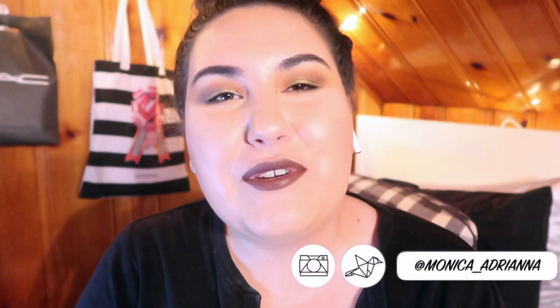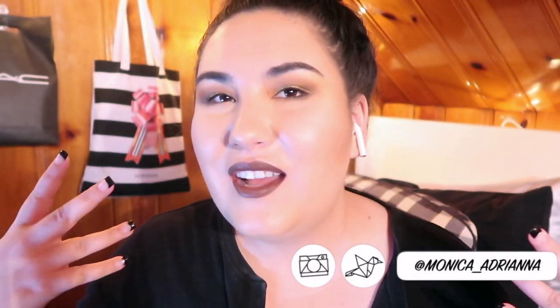Hi guys, welcome back to my channel, or if you're new, welcome! My name is Monica and today we're doing another casual video — I've had this makeup on all day, got home from work just chilling. Today we're going to talk about my favorite affordable loose face powders. I have four favorites here and I'm going to talk about them in order from my least favorite to most favorite, but these are all good powders.